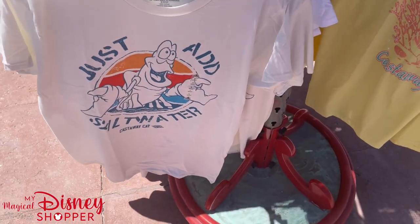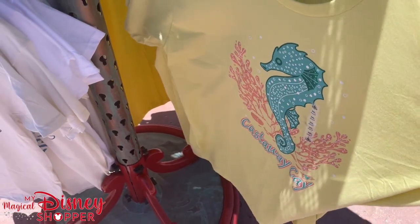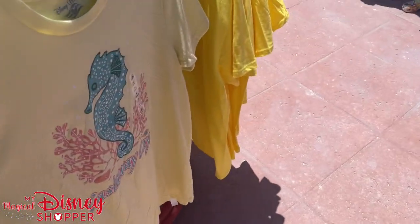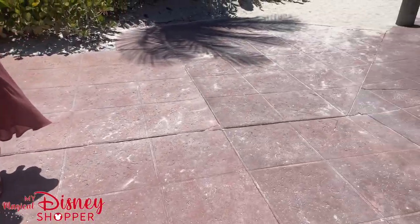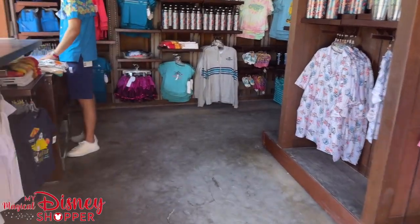"Just add salt water" — that's a really cool t-shirt. And look at this one — this is a Castaway Cay shirt. Castaway Cay is how it's said. That's a really pretty top in yellow with a seahorse on there. Let's check out the inside, and be sure to check out our other channel if you want to see all the things that we did while we were on The Wish.